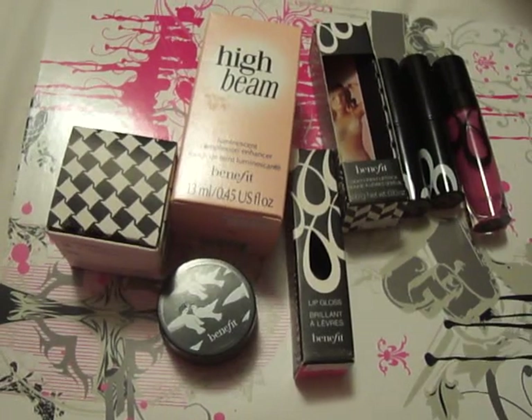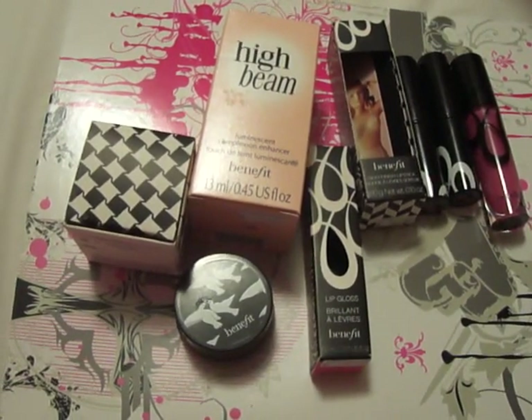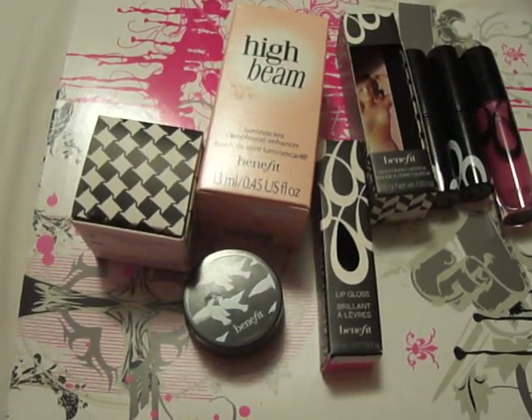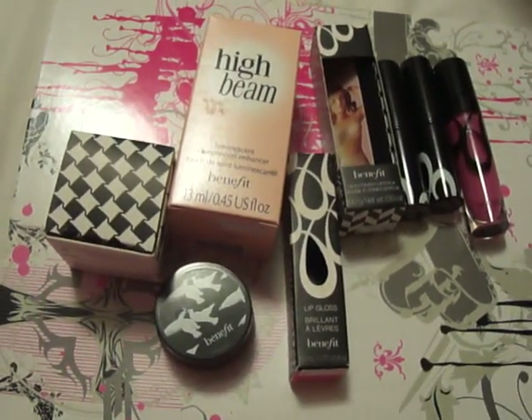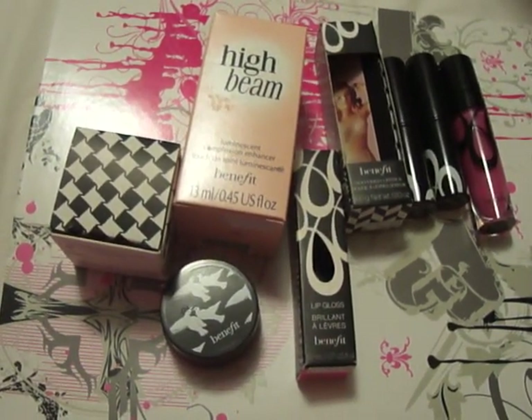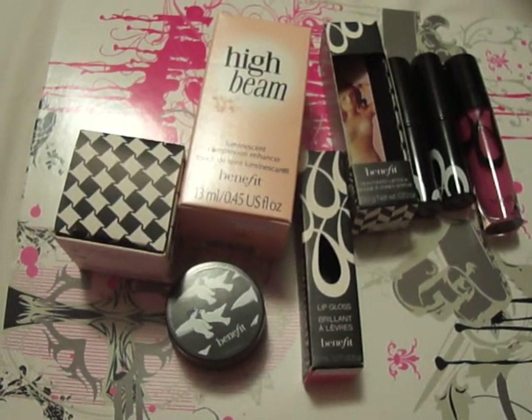They don't have brands there like Urban Decay or anything. They have some Guerlain, actually, and Lancome and stuff like that. So this is my Benefit Haul. I recently got into Benefit since they opened the first Beauty Boutique here.